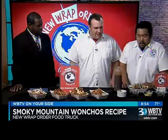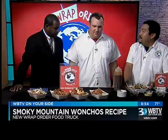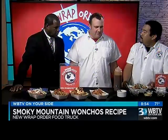Is this one of your more popular items? Well, actually, this is a brand-new item. We've never tried it before, so we figured our first Food Truck Friday back, we'd try something special.